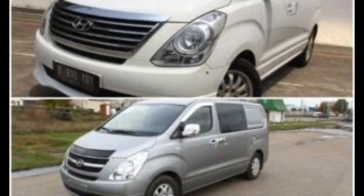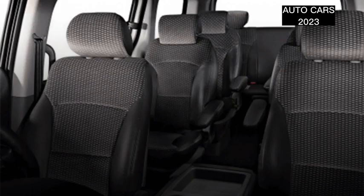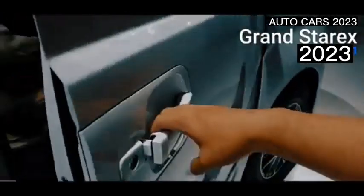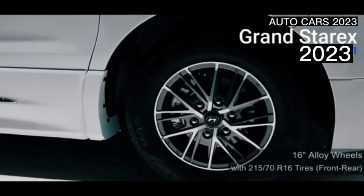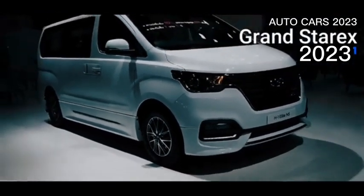Reviewing the Hyundai Staria versus H1 is interesting because both MPV cars from South Korea have large bodies. Even so, both have significant differences such as completeness of features, engine technology, and engine options. From the beginning of their appearance, both the Hyundai H1 and Staria were van types considered versatile cars.